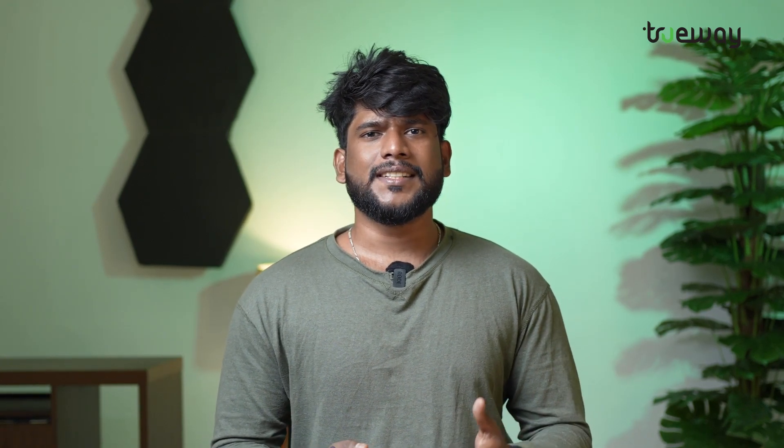Hello, I'm Shantilal here. Welcome back to our YouTube channel. Today we are going to discuss about NMBA registration. Let's see how you can register the NMBA migration procedure with Trueway International.